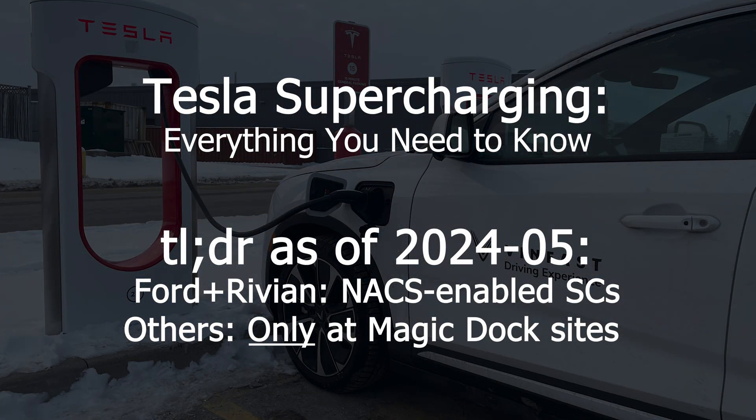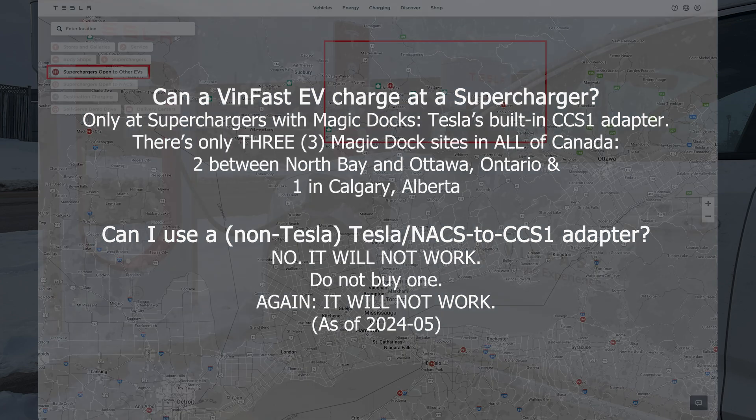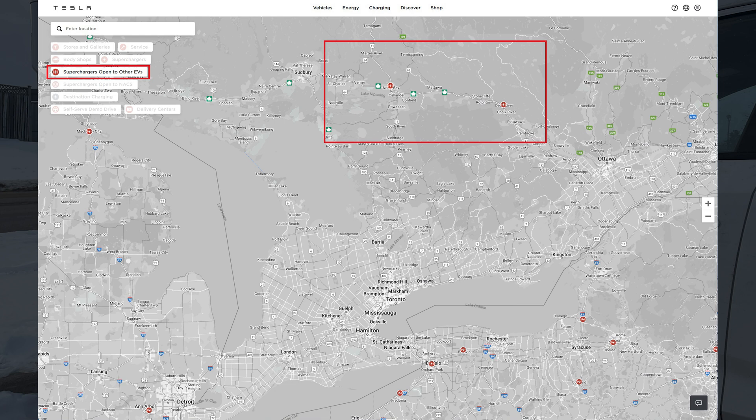Now onto what you've been waiting for — charging at a Tesla Supercharger. But first, let's get all the questions out of the way. Can a VinFast EV charge at a Supercharger? Only at Superchargers with Magic Docks — Tesla's built-in CCS adapter. There are only three Magic Dock sites in all of Canada.